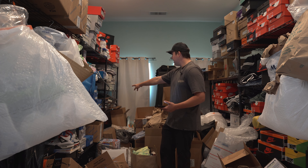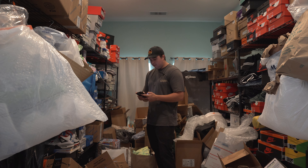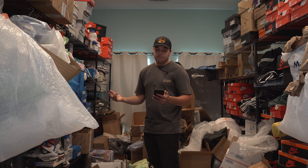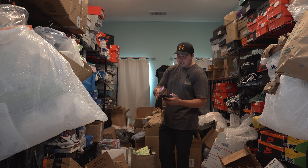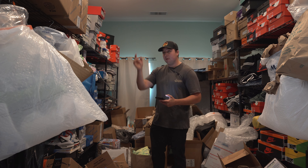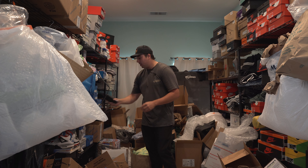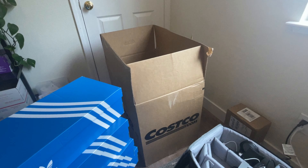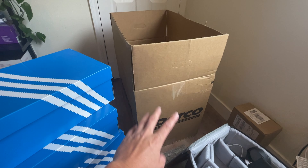One, two, three, four, five, six... that's 12, 14, 16, 18. So $35 times 18 — that's $630 if they all sell for full price. That's the first step. We have to get it posted onto our inventory, then go to the computer, print all those labels out, and slowly but surely get through these products.